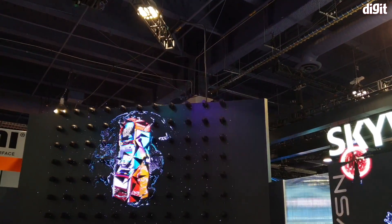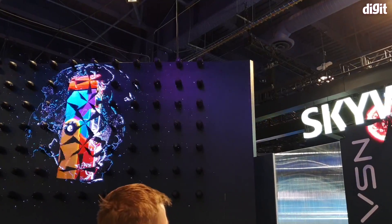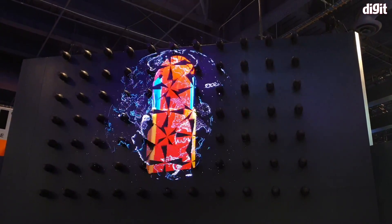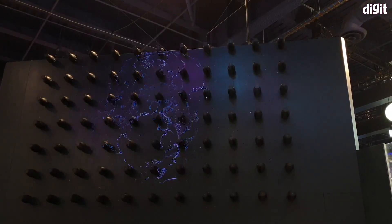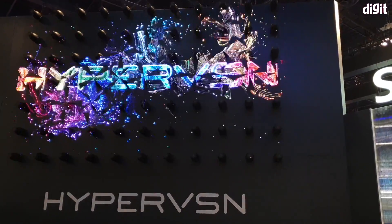Over here they have this massive wall where they're able to project massive holograms. Unfortunately, due to the refresh rate of the camera and shutter speed, you're also able to see the fan spinning.